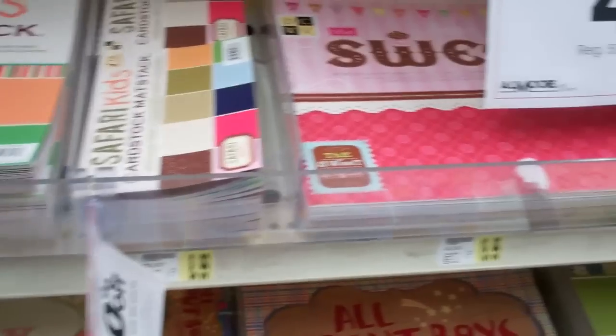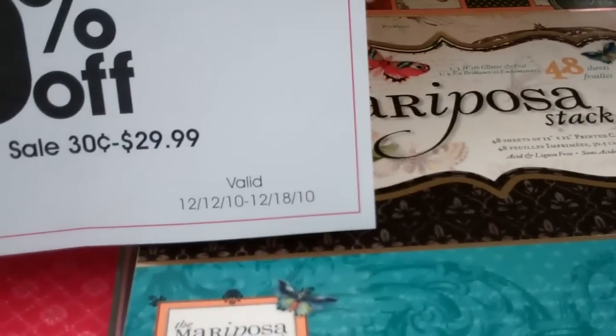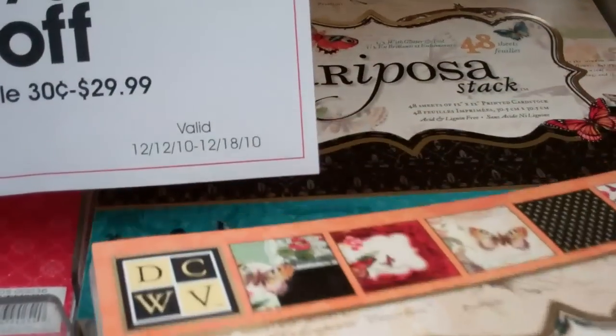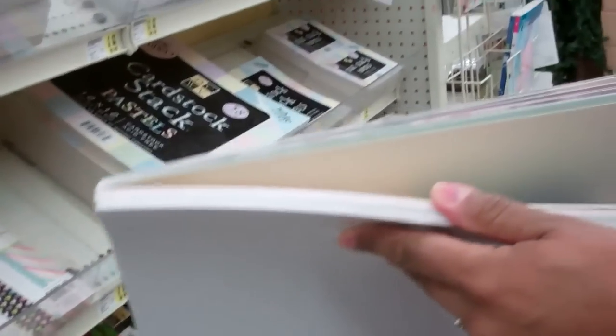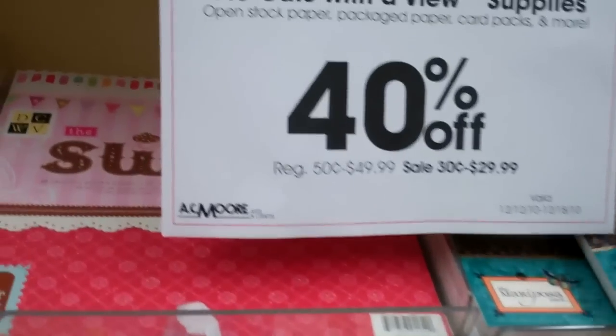I like how they still have the Mariposa stack that everyone was crazy about. Everyone was crazy about that one. Oh, they're not anymore? No, that was the big thing a couple of months ago. Of course I had missed that. But the paper is still beautiful.